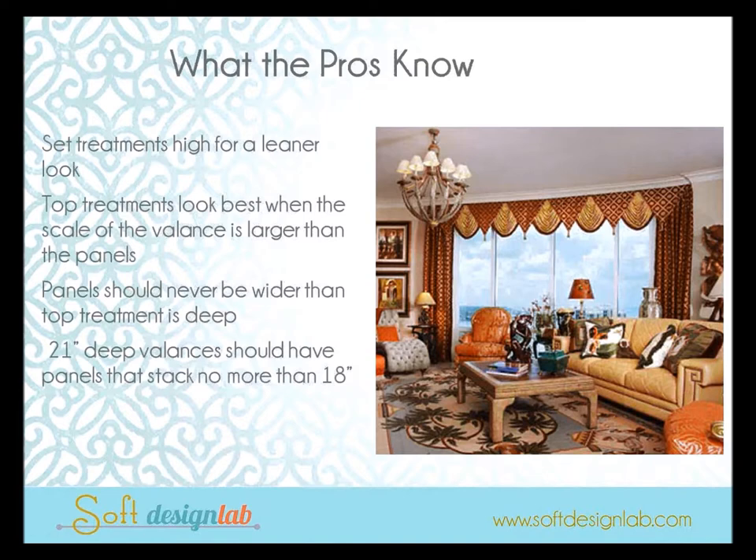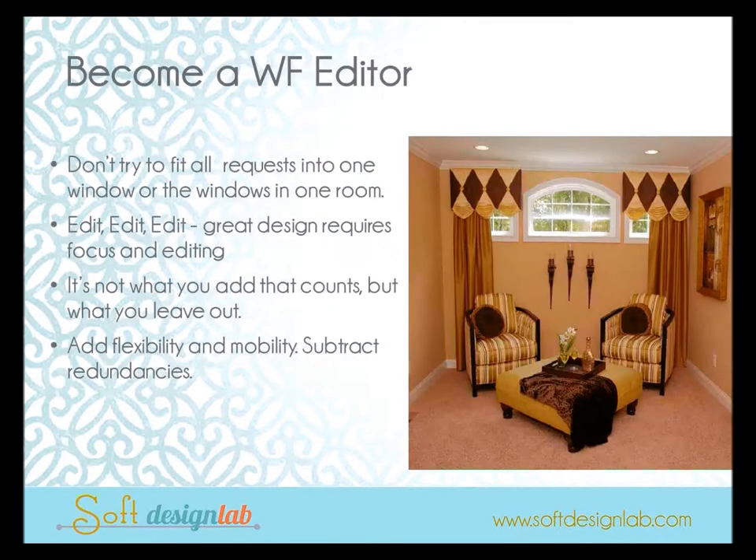For layered window treatments, height reigns supreme — set things higher for a leaner, sleeker, simpler look. Top treatments always look best when the scale of the valance is larger than the panels. Valances and top treatments always take priority in proportion over panels. Panels should never be wider than the top treatment is deep — so if I'm doing a 21-inch deep valance, my stack is somewhere around 18 inches for a stationary panel.